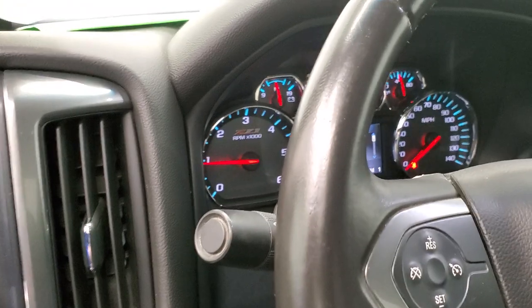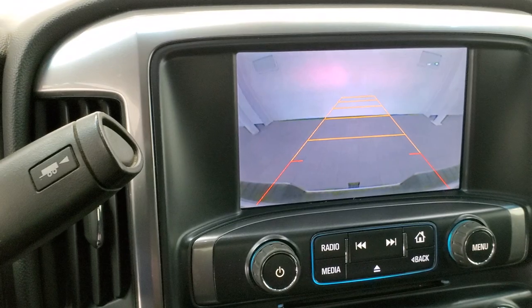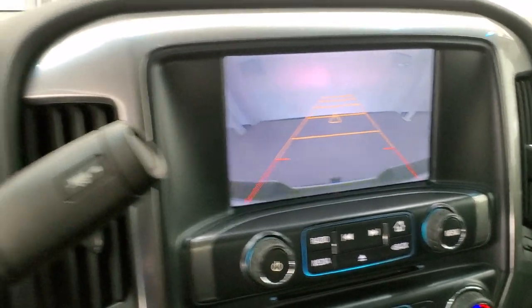It starts right up. No check engine lights or anything like that. I did want to show you the backup camera before we go under the hood — there's the backup camera, and it's working nicely.